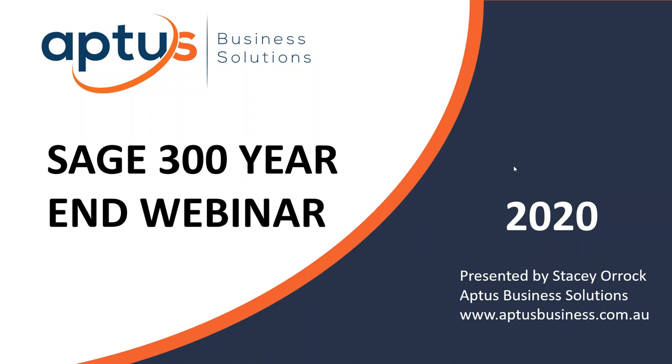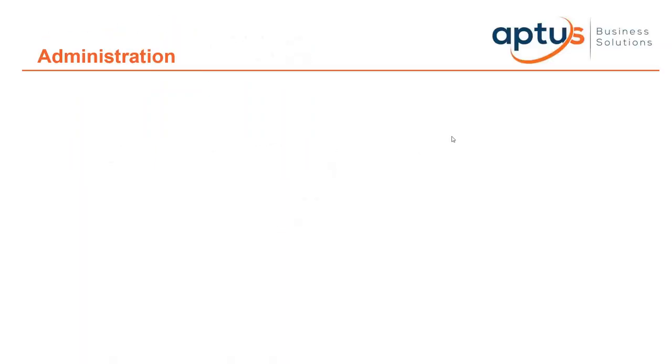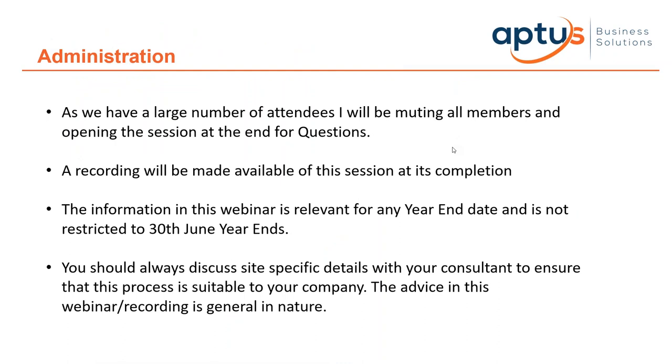If people could just mute themselves it would make it a little bit easier for background noise. That would be great and we'll proceed. As we've got a large number of attendees, I'll get Guillaume to mute all the members so that we don't have too much feedback.